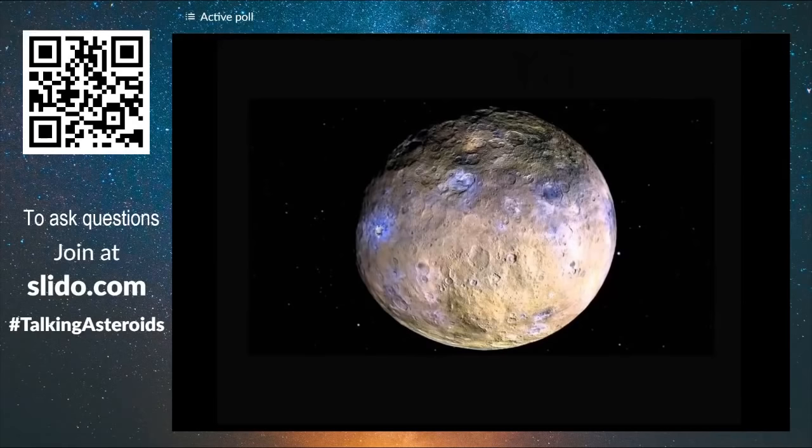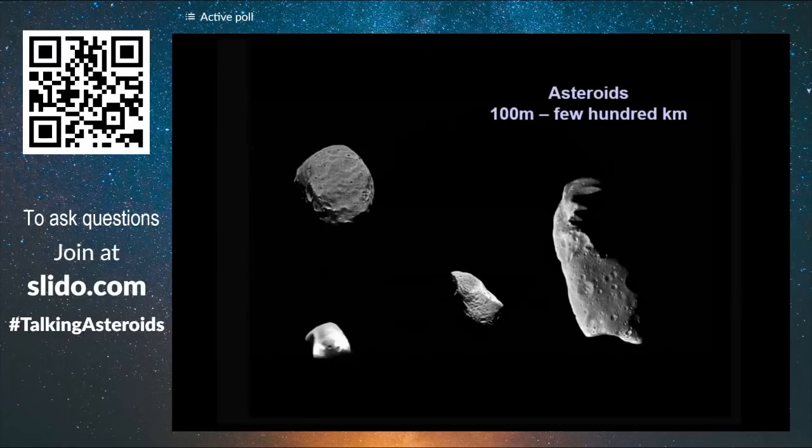We go to Ceres and Vesta, a few hundred kilometers wide. And finally, we have asteroids which are even smaller, from 100 meters to a few hundred kilometers in size.